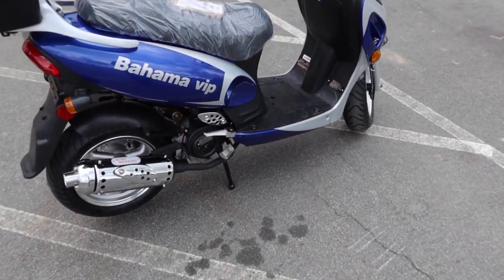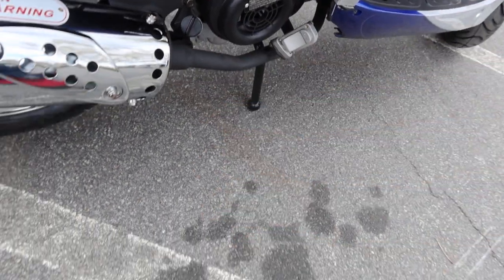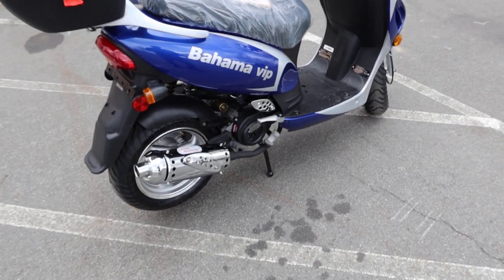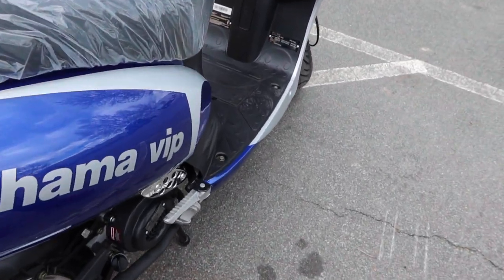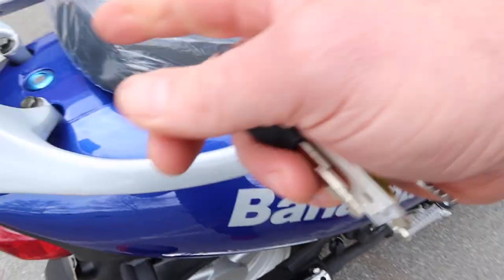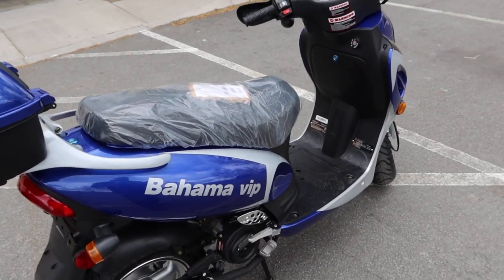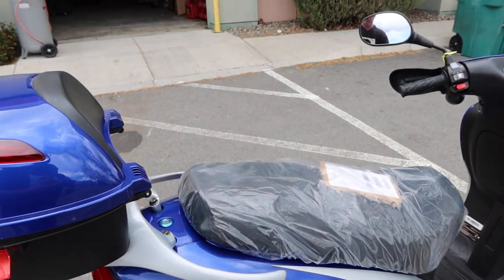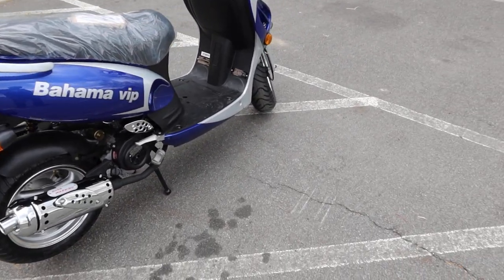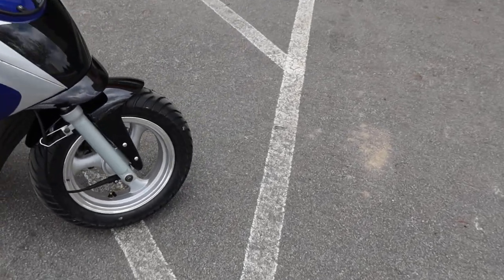We've got the oil check right here — this is the oil check and oil fill. Again, it's your typical QMB 139 engine. We do have fold-out foot pegs here for the rear rider. It has a longer seat on this model — like the ATM 50 Pony from Tao Motors, which has a shorter seat, and so does the Solana.